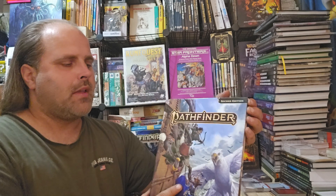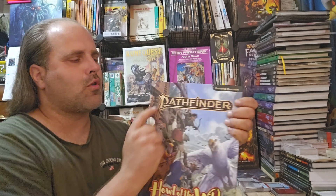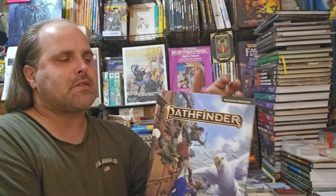However, there are occasions where Paizo mixes that up and you'll have the classic box out in the corner for a 2nd Edition remaster product.